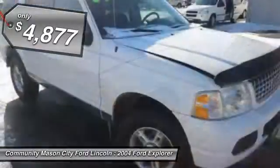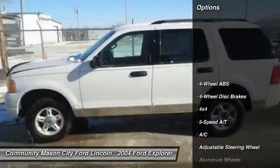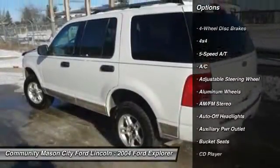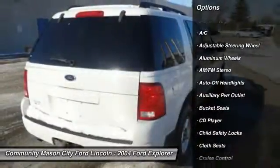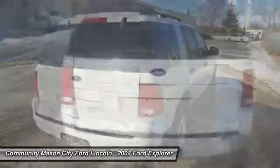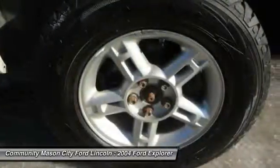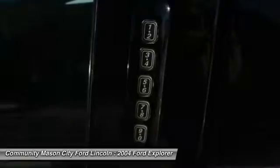Here are some of this vehicle's great options: four-wheel drive, air conditioning, four-wheel ABS, driver lumbar, adjustable steering wheel, power steering, driver airbag, cruise control, front floor mats, aluminum wheels. Searching for a dependable vehicle that looks great too?